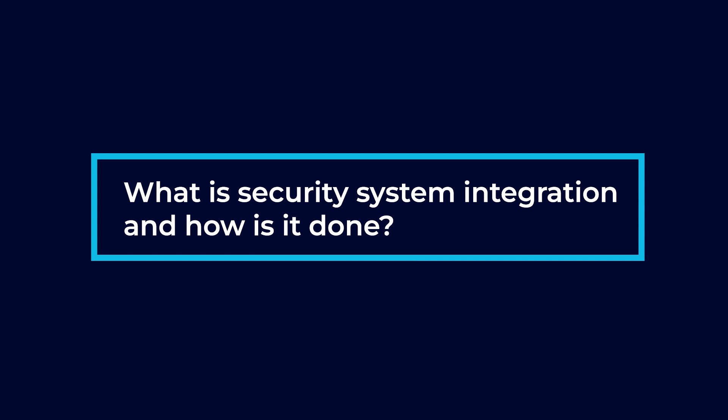Hi, my name is Zach Palmquist. I'm the Director of Engineering with Safe and Sound Security, and today we're going to talk about security system integrations. What is security system integration and how is it done?